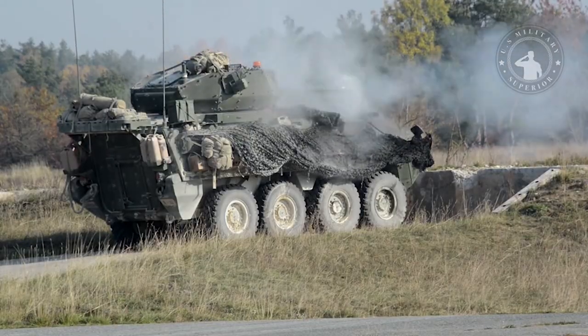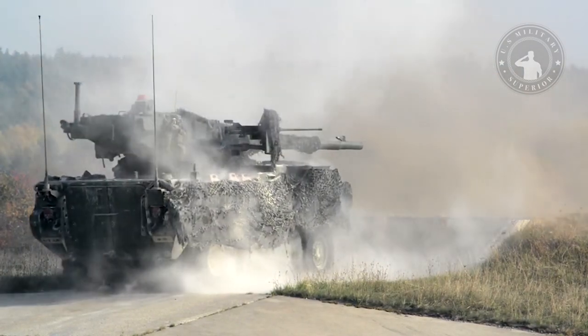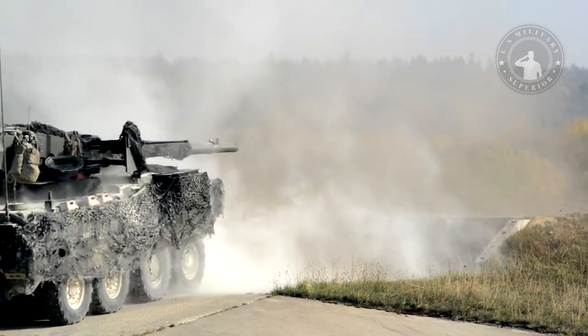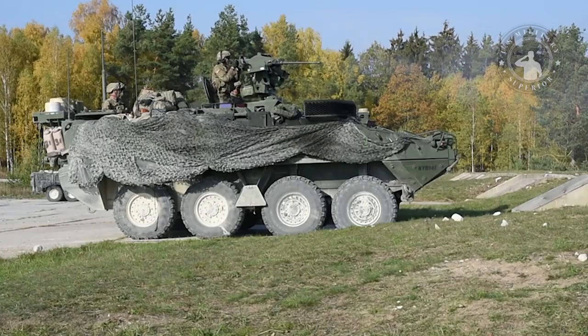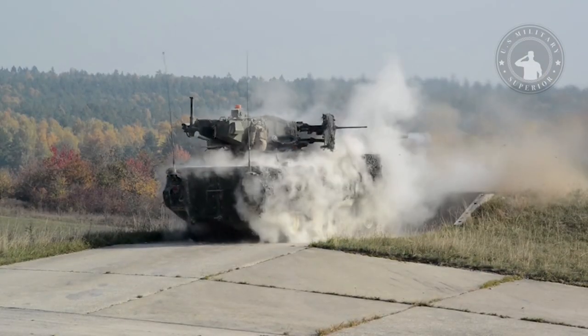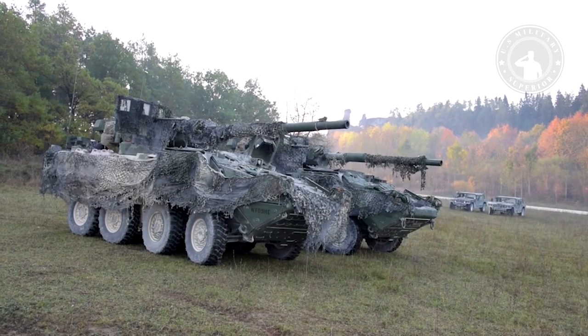The M1128 is specifically designed for low-intensity combat and takes on multiple main battle tank roles. One of the main advantages of this fire support vehicle is its strategic mobility. The concept behind these Stryker fire support vehicles and brigades is that a light but highly agile and manoeuvrable force can overwhelm the enemy.